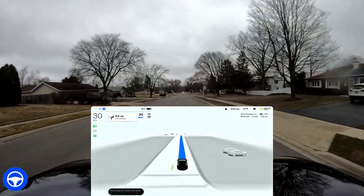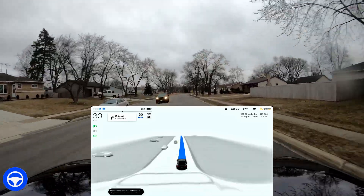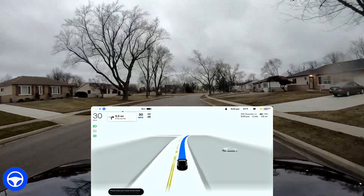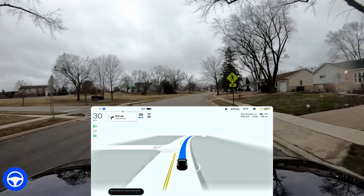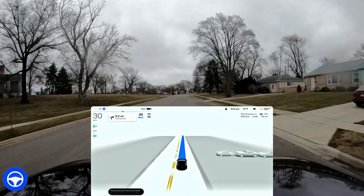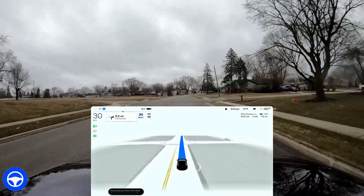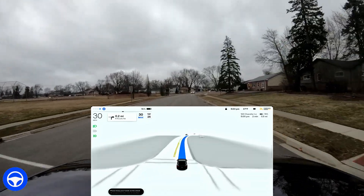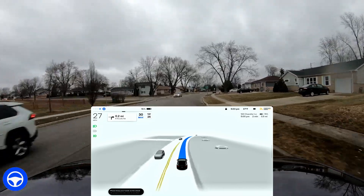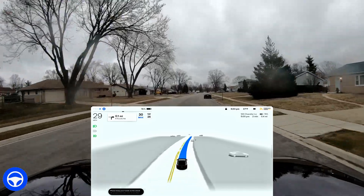Going straight on this road, nothing unusual, but coming up here some cars are on the left side of the road so I slow down to normal speed. My car very naturally, very human-like, gets over to the right of the road. Watch this — see the tentacles, see how it's slowing down, it sees those cars and then gets over to the right side. I really liked that.